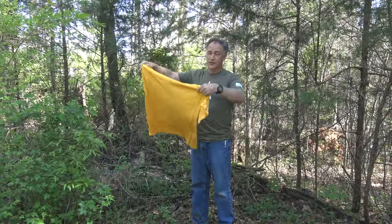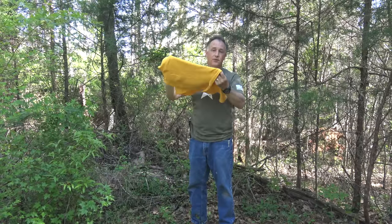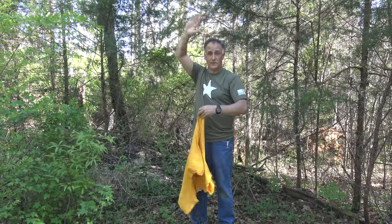Having a bright colored t-shirt can help with signaling — actually moving it. This is going to help, but even if you have just a light colored t-shirt, something somebody can spot, this will give you a little more extra to be able to wave than just your hands.